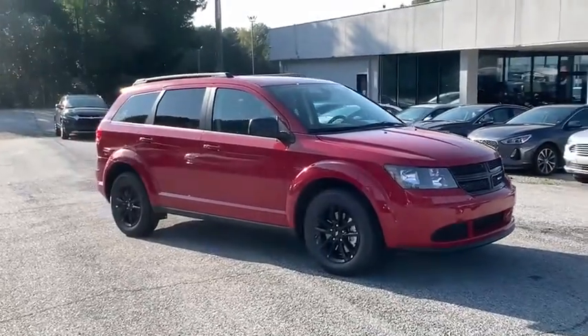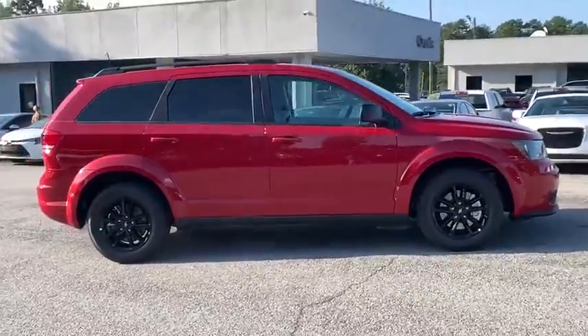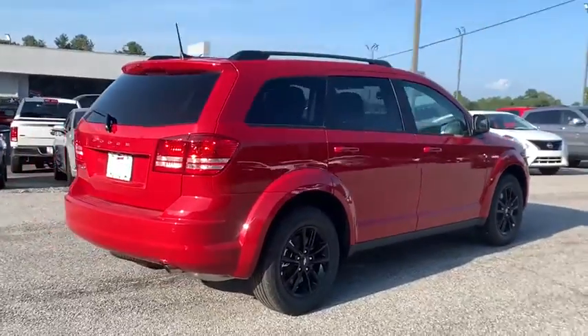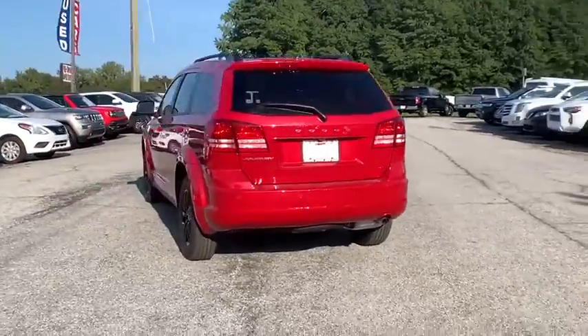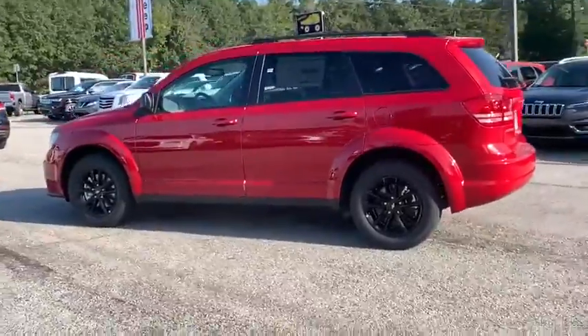Stop by and take a look at the 2020 Dodge Journey. Dodge Journey combines the practicality of an SUV with the comfort of a car, all while boasting a style all its own. The Journey's optional third row seat, along with innovative features like a chilled beverage cooler and in-floor storage bins, make it a good and affordable alternative to a traditional minivan.